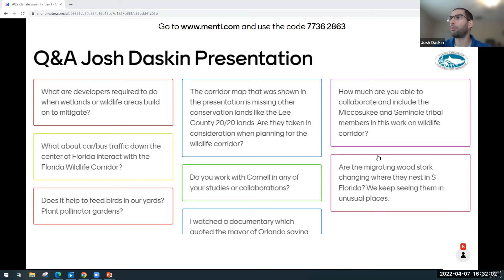Question: How much are you able to collaborate and include the Miccosukee and Seminole Indian tribes on the work in the wildlife corridor? We have at least one representative speaking at our summit next week, and it's something we need to do more of. If folks have specific suggestions for how we can include them, please email me and I will pass that along to my partners at the Florida Wildlife Corridor Foundation. It's crucially important, especially including the fact that they are stewards of large parts of the landscape.